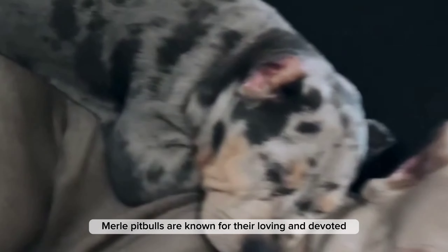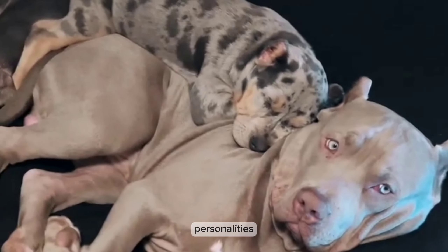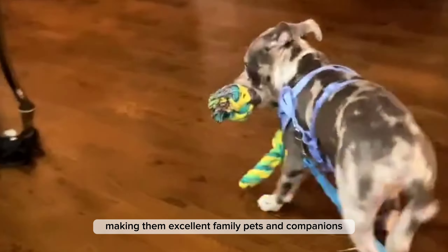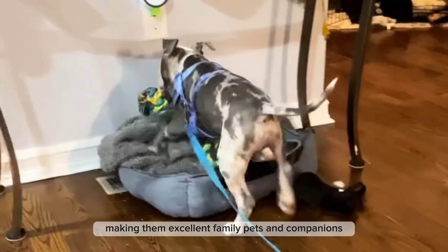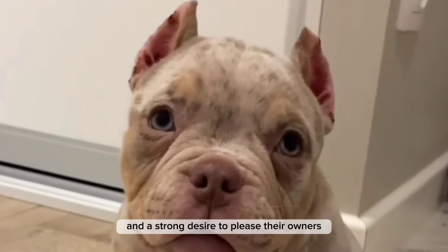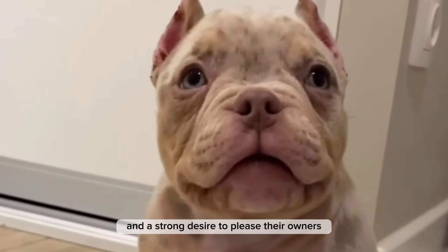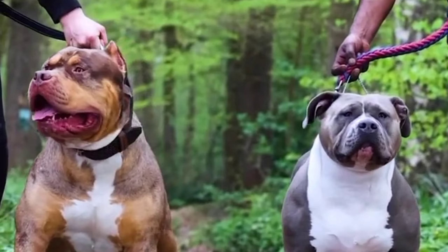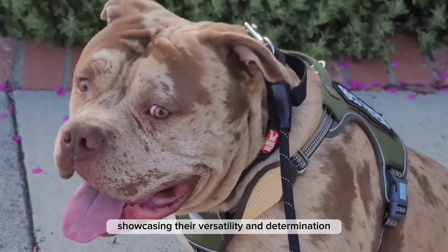Merle Pit Bulls are known for their loving and devoted personalities. They thrive on human companionship, making them excellent family pets and companions. These remarkable canines possess intelligence, athleticism, and a strong desire to please their owners. They excel in various dog sports and tasks, showcasing their versatility and determination.